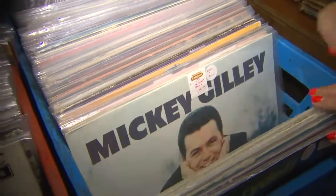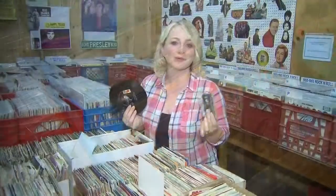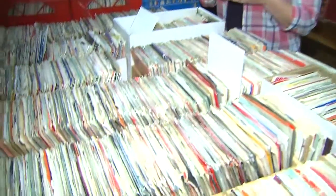My kids would have absolutely no idea what these are, but if you're looking to put a throwback feel into maybe a music room or a man cave, records can make the perfect feature.